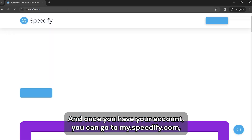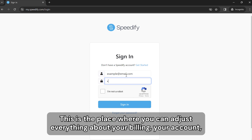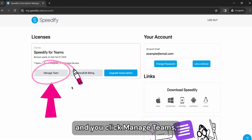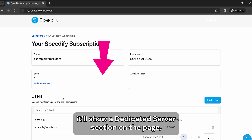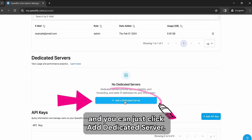Once you have your account, you can go to my.speedify.com. This is where you can adjust everything about your billing and your account, and you'll see your team. Then you click Manage Teams, and you'll see a dedicated server section on the page where you can click Add Dedicated Server.